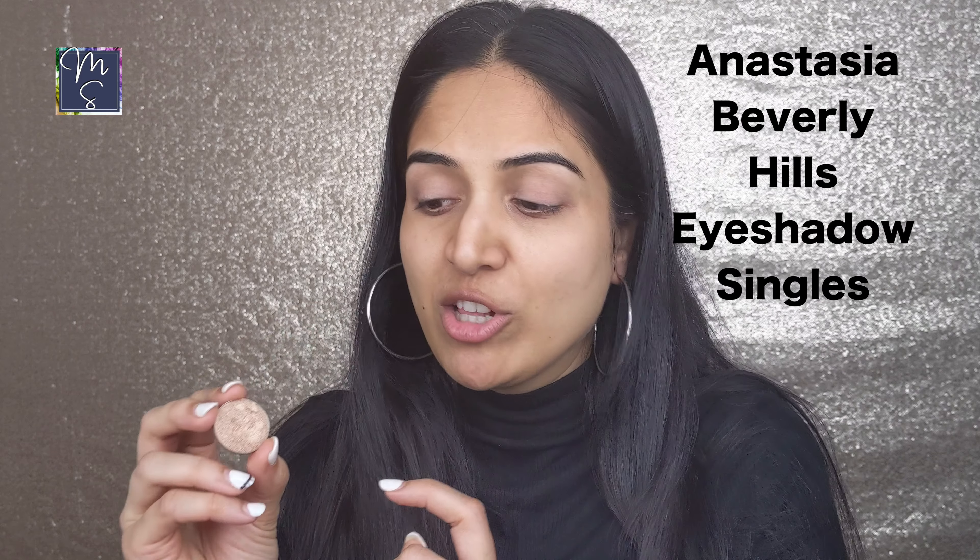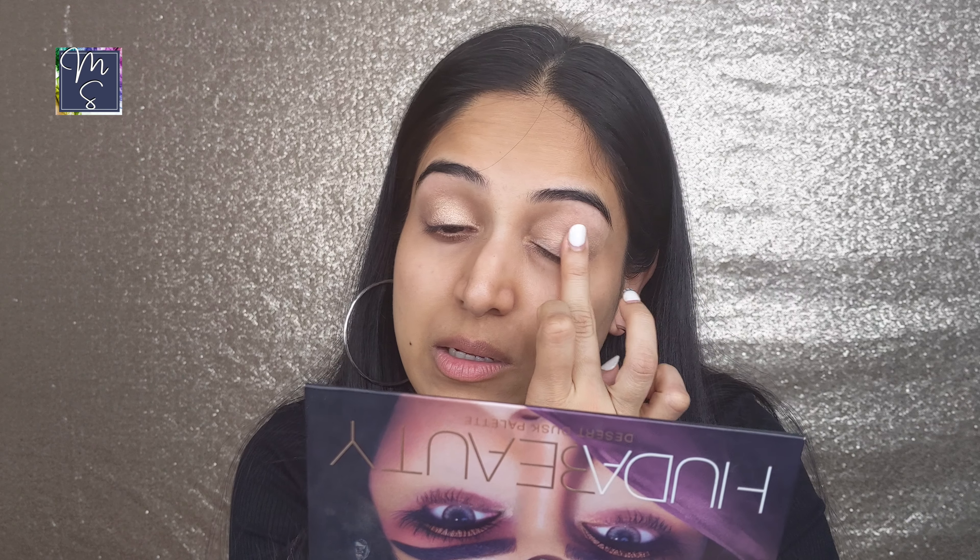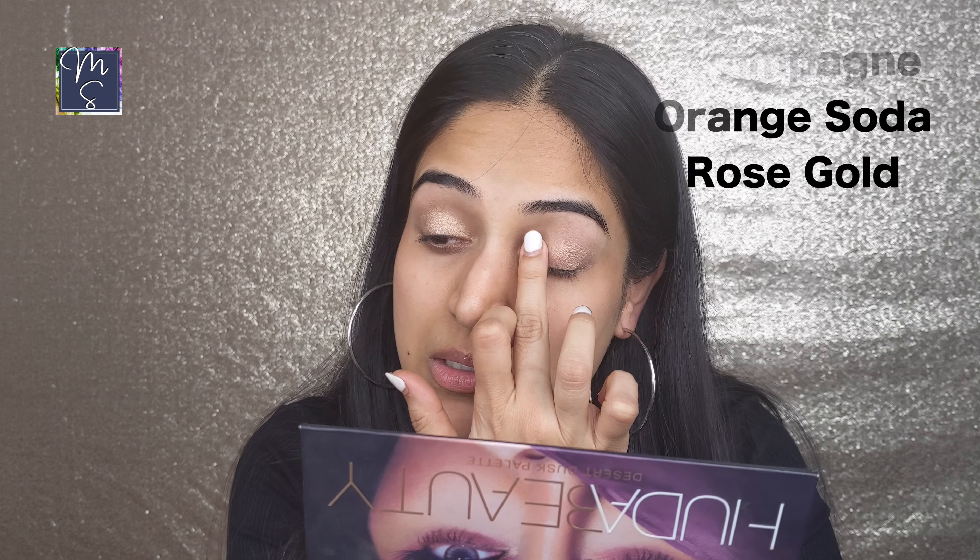My next favorite product to get during the Sephora sale is the Anastasia Beverly Hills eyeshadow singles. Some of my favorite colors are Champagne, Orange Soda, and Rose Gold. These have the same creamy formula as her palettes — they are buttery soft, blend like a dream, and you can apply them just with your fingertips and still get beautiful, easy-to-blend colors.